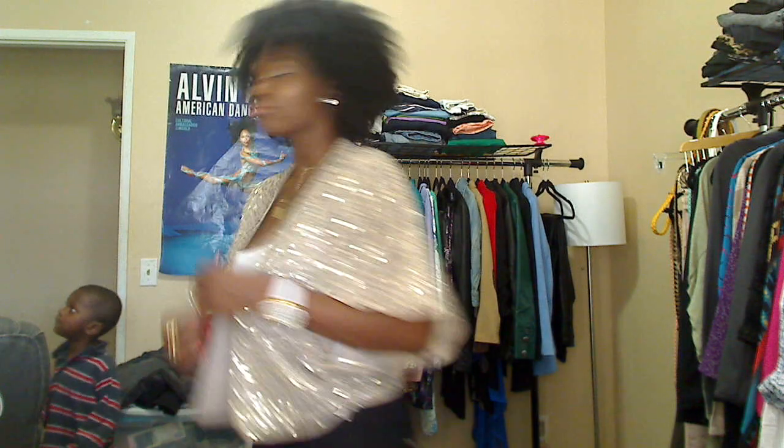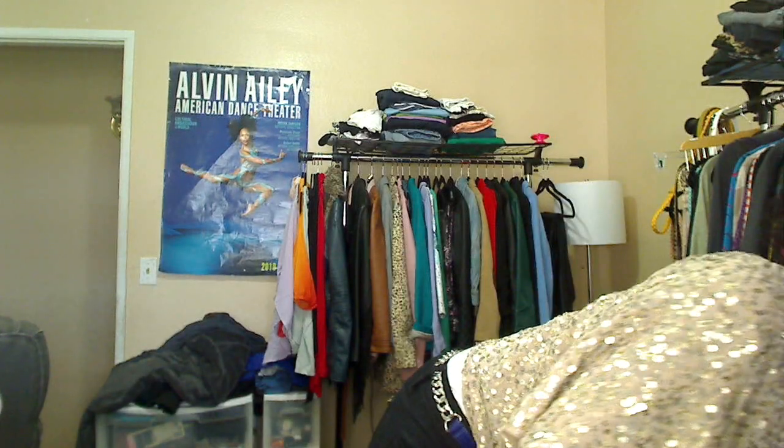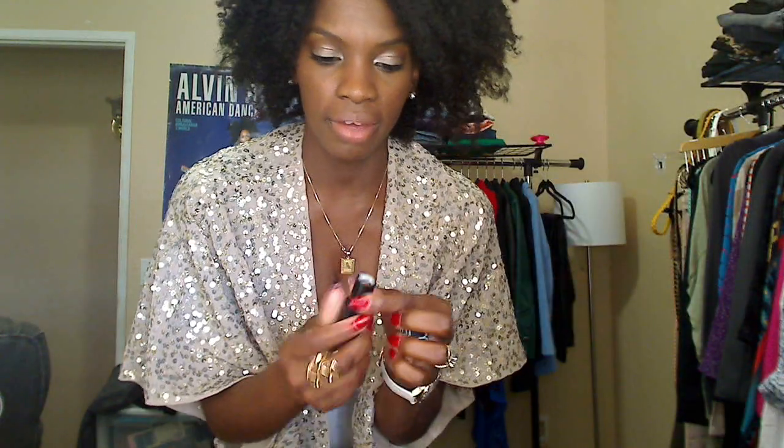Alright everybody, today I'm going to do a real quick outfit of the day video. I'll get started with what I'm wearing. I have my Guess watch but I changed the leather band to white. There's a ring from H&M I've been wearing for the past couple of weeks, and on my lips it's NARS lipstick in Blonde Venus — it's actually one of my faves.